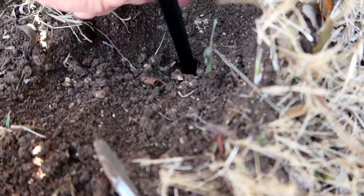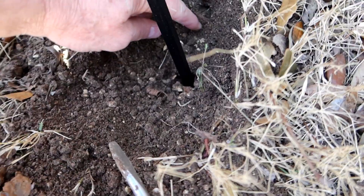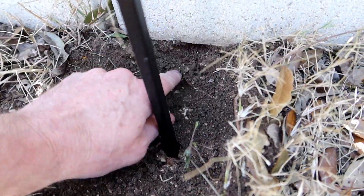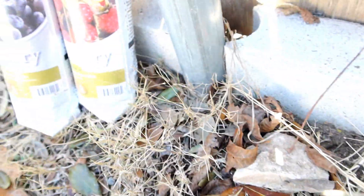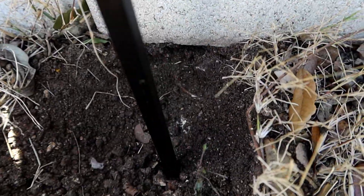But when I got to this one, I realized I couldn't go straight down because there's a block of concrete there. It turns out at one point this was the old fence line, probably a post that used to hold the fence up.